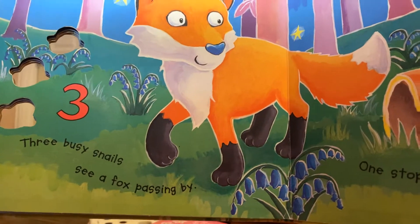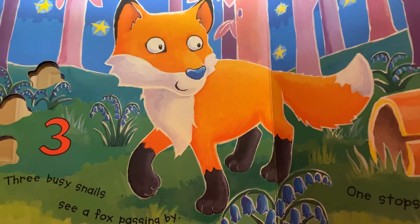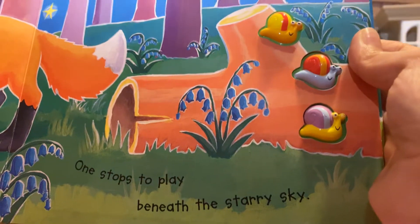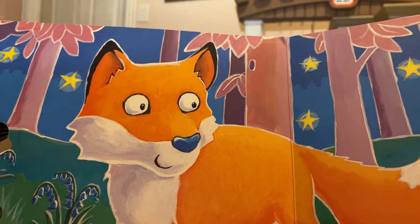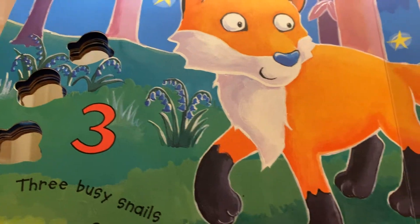Three busy snails see a fox passing by. One stops to play beneath the starry sky. Ooh, look at those stars. Hi, Mr. Fox. That is the number three.